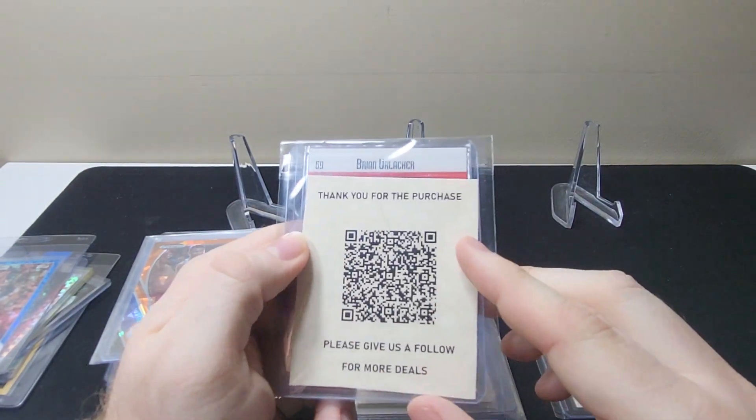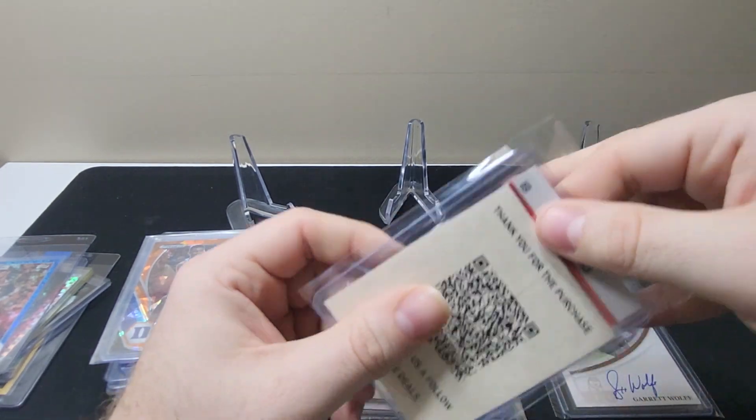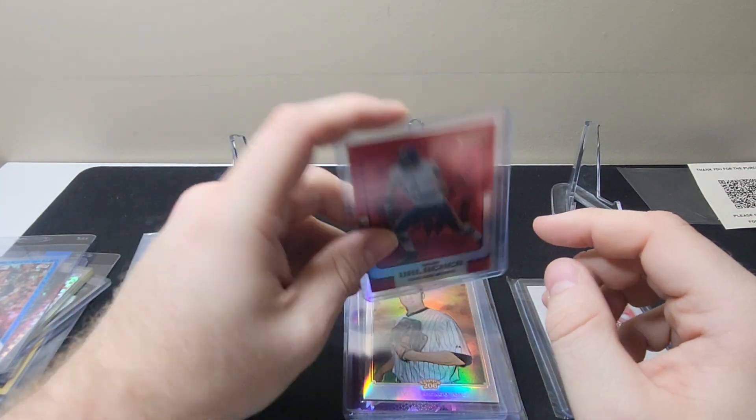Brian Urlacher Topps Finest — I don't know if this is a parallel or not, we can take it out. $3.99, so I think this is the red refractor.